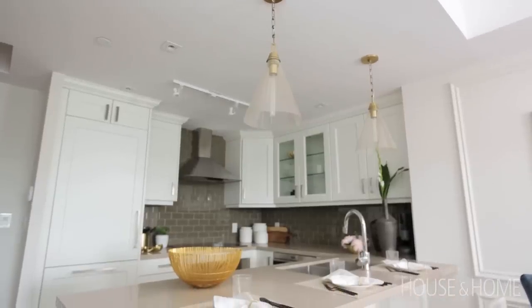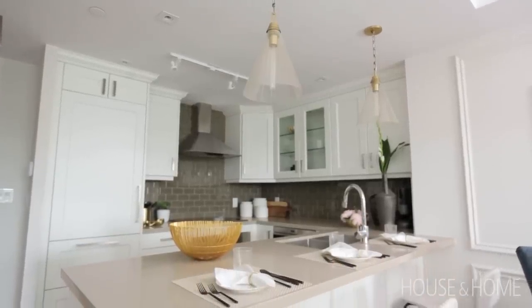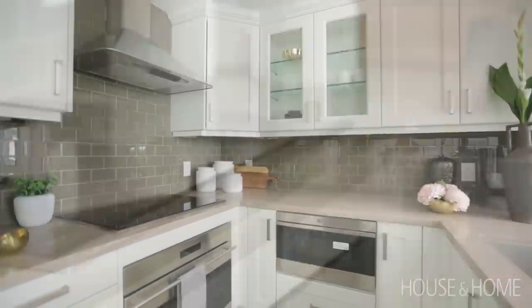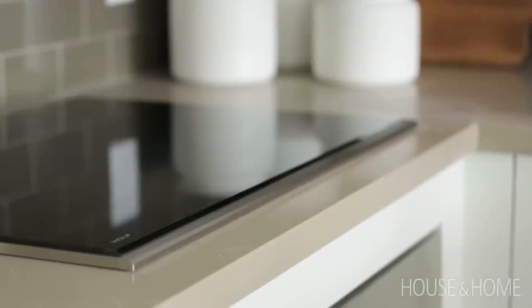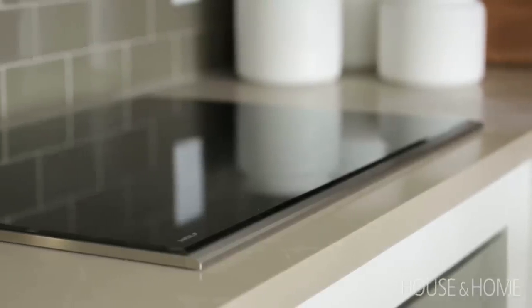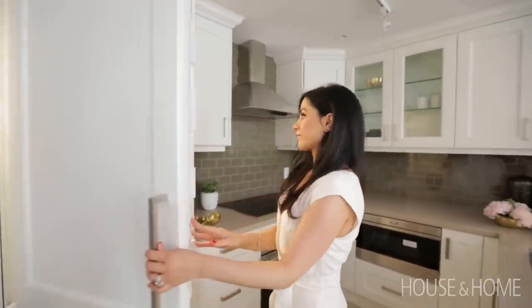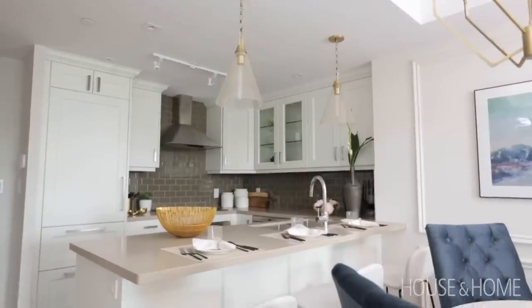The kitchen features warm white cabinetry accented by glass subway tile, and we finished the look with the addition of quartz countertops. We did integrate Sub-Zero and Wolf appliances into the cabinetry so they're seamless and flush, which really gives you that customized look we're trying to achieve here.